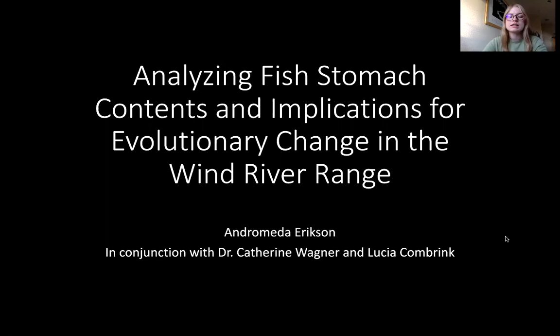Hi everybody, my name is Andromeda Erickson. I'm going to start working on Dr. Catherine Wagner's project looking at evolutionary change in introduced fish populations in the Wind River Range. I'm going to be working on fish stomach content analysis for the different trout in these lakes, and I'm also going to be working with Lucia Combrink, who is the master's student on the project.